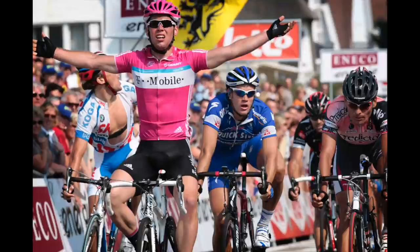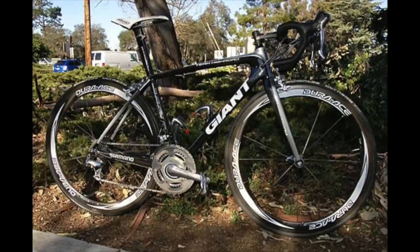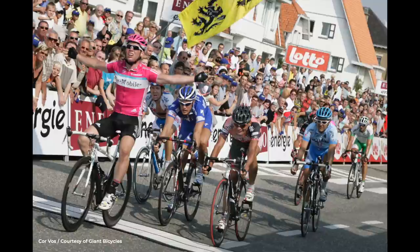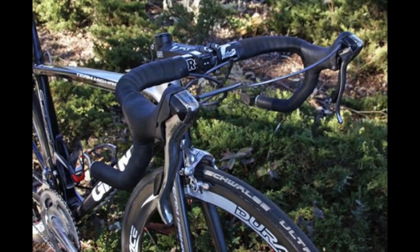Mark Cavendish began his career as a track cyclist with Team GB, but when he switched to the road, his first race bike was a Giant TCR Advanced. This was in 2005 with a German continental outfit called Team Sparkasse, a feeder team to the World Tour squad T-Mobile. The results came thick and fast and in 2006 he stepped up to the World Tour team and continued to ride a Giant TCR Advanced. The bikes were equipped with the latest Shimano Dura-Ace 7800 groupset, a mechanical 10-speed groupset considered by some to be the best Dura-Ace groupset ever made.